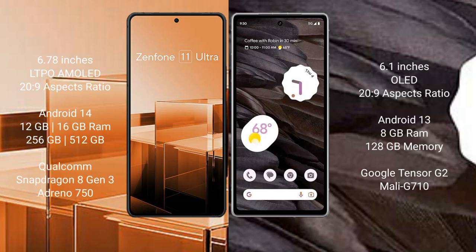Asus Zenfone 11 Ultra comes with a 6.78-inch LTPO AMOLED display. Google Pixel 7a comes with a 6.1-inch OLED display.